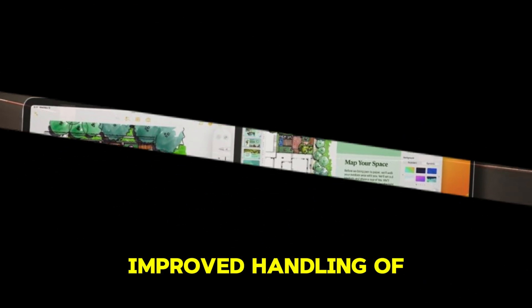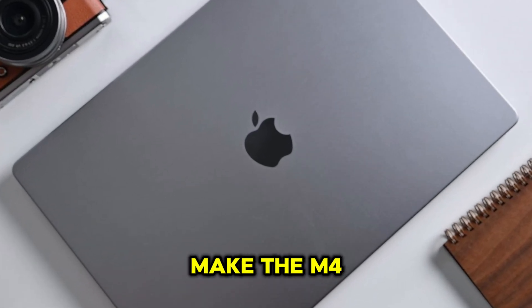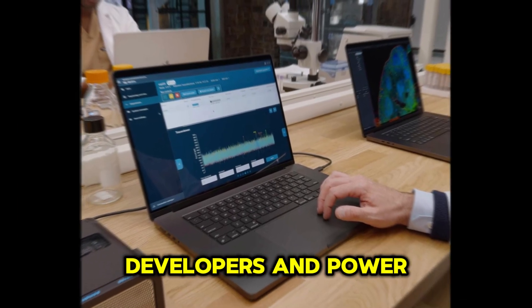Additionally, improved handling of demanding applications such as video rendering, 3D modeling, and scientific simulations make the M4 MacBook Air ideal for creative professionals, developers, and power users.